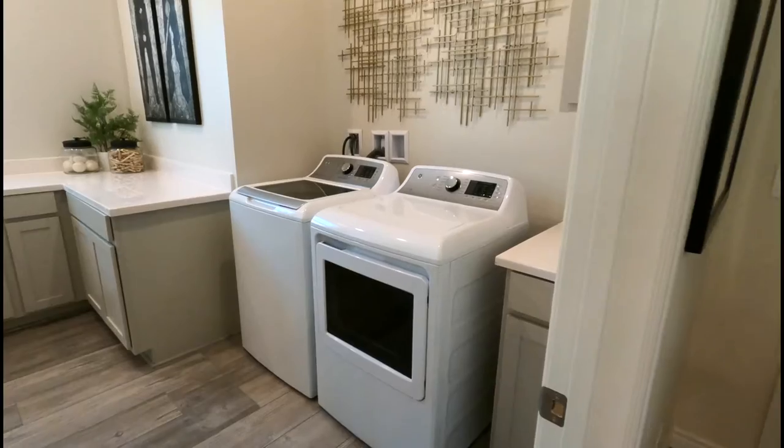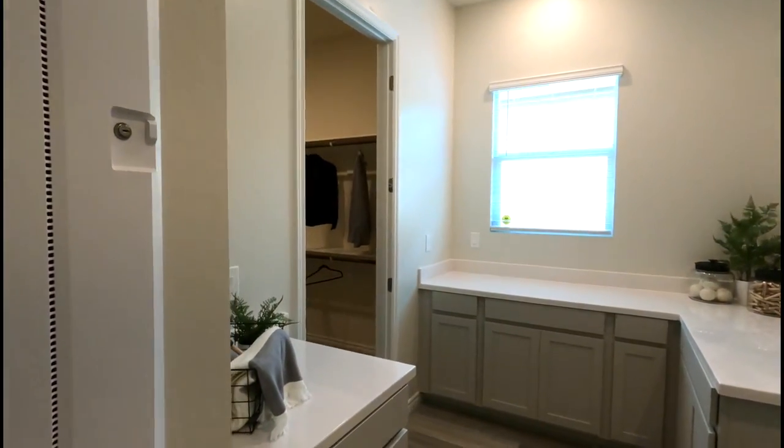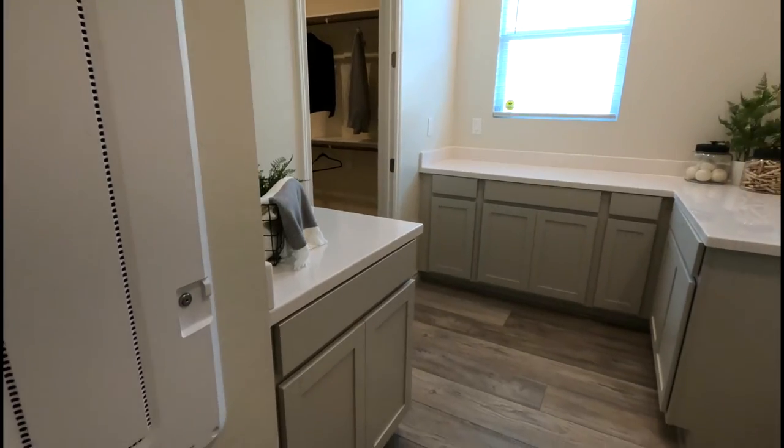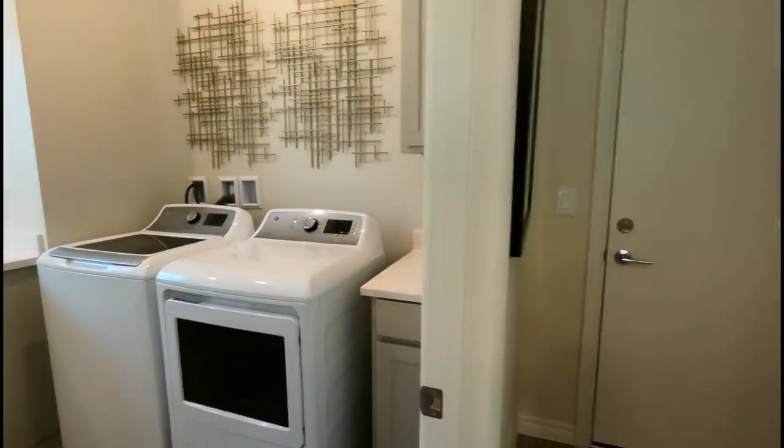Now you have the laundry room — it's a large laundry room with access to the primary bedroom, which we'll go through in a minute.